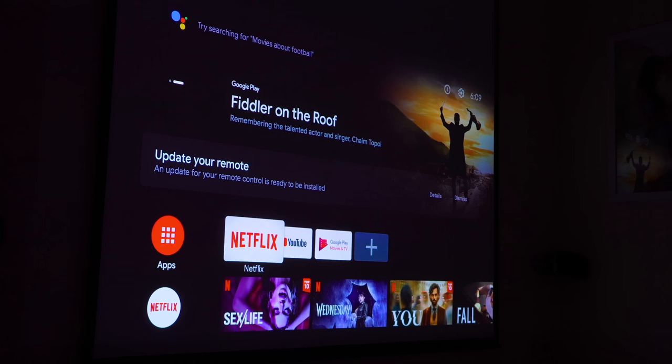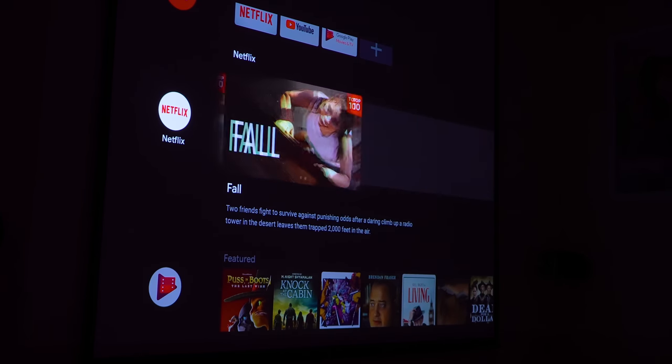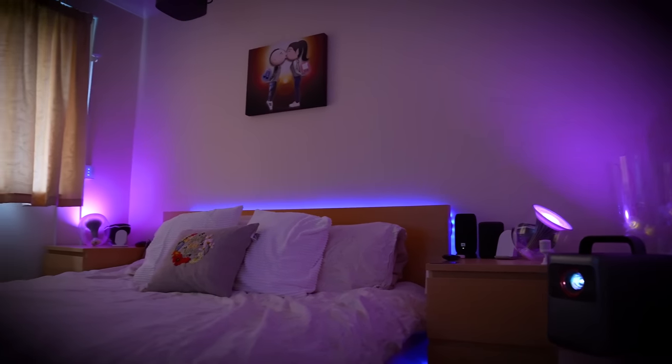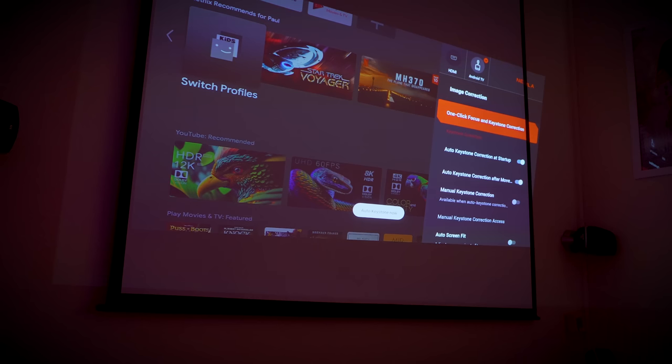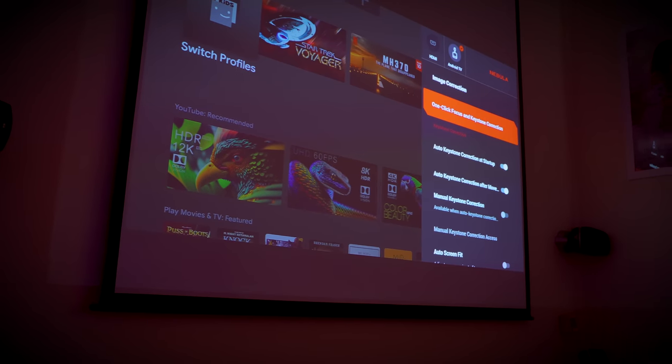Both of these projectors are using Android TV, and they are exceptionally speedy. Super quick. Both projectors can also do auto-keystone, both horizontally and vertically, but also have auto-focus and automatically detect screen size and map out the shape of walls. The Cosmos comes with a 4K dongle — goes in its butt.